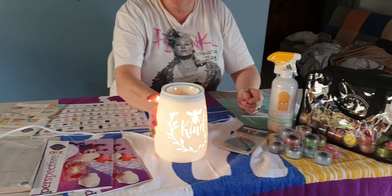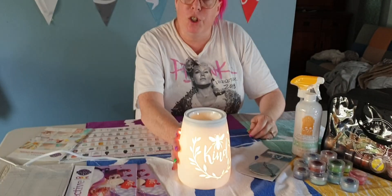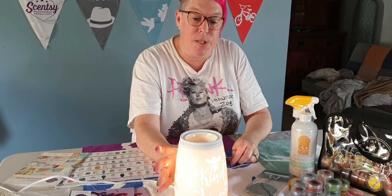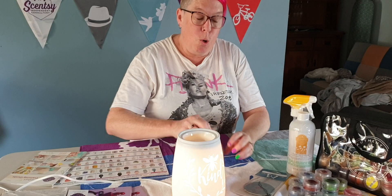You will get a warmer — not this one unfortunately, I don't have the one to show you. The one that you would get is the Classic Curve Mustard; this is our Be Kind warmer. You will also get a wax bar — it won't be the apple picking, it will be the black raspberry vanilla or a scent thereafter, as they do update these kits.